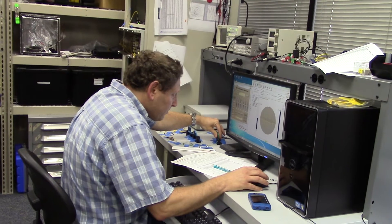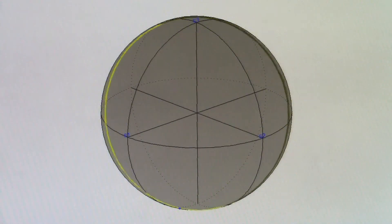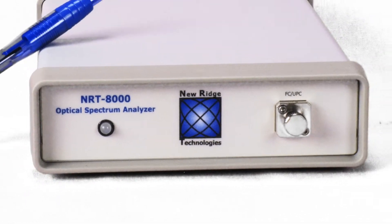New Ridge's products are revolutionizing traditional fiber optic test and measurement systems. For example, our newest products are perfect for lab use. They have great performance, are more compact and rugged, and yet they are significantly less costly than other products in the market.